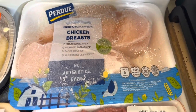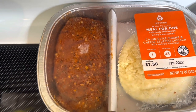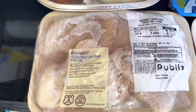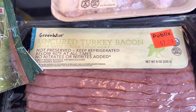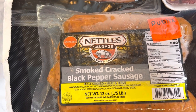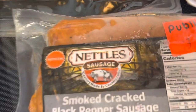An apron meal for one — it was $7.50. Green Wise natural chicken wings and it was $7.33. We have Green Wise uncut turkey bacon and it was $7.29. We have Nettle's sausages — smoked cracked black pepper sausages — and they were $3.80.